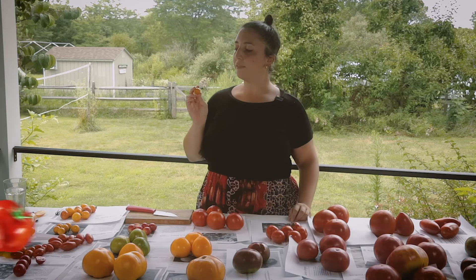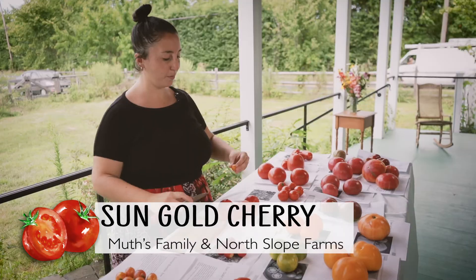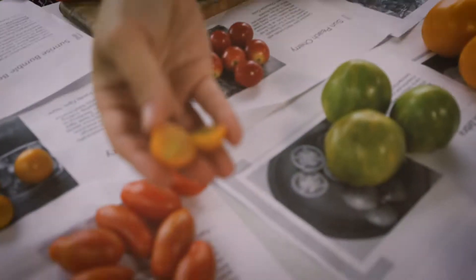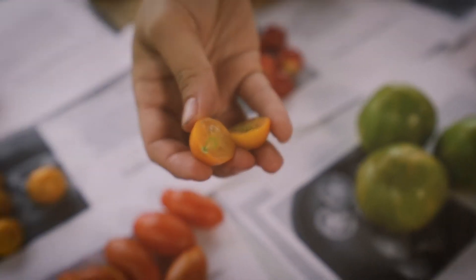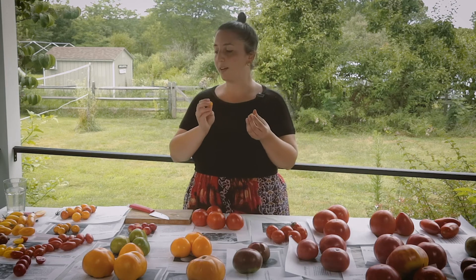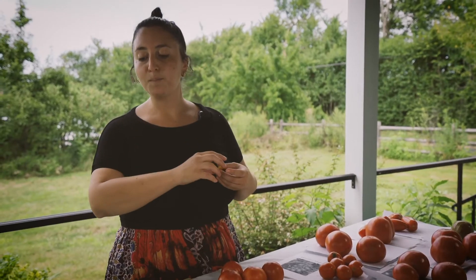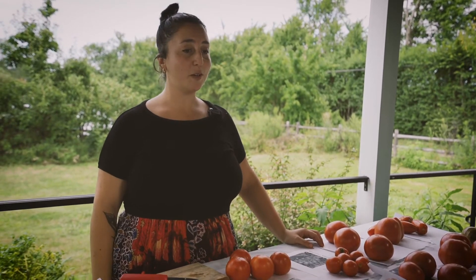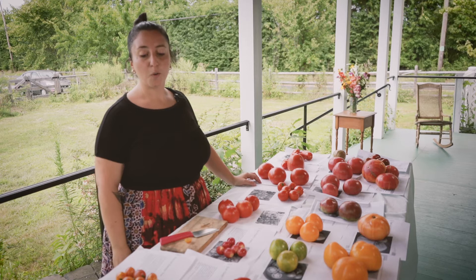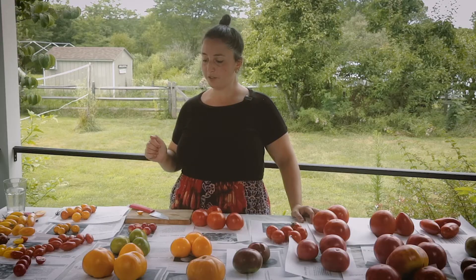The last of the cherries we're going to try today is the classic Sun Gold. Mike just picked that for us before we started. As I cut it open, it's so soft and delicate — it has a greenish hue on the inside. This is like your candy-sweet tomato. When you think of a Jersey sweet cherry tomato, I would think of this one. It's very acidic and also very sweet. It would be beautiful in a salsa, on a little tart, or even in a gazpacho, a cold tomato soup. So those are our cherries.